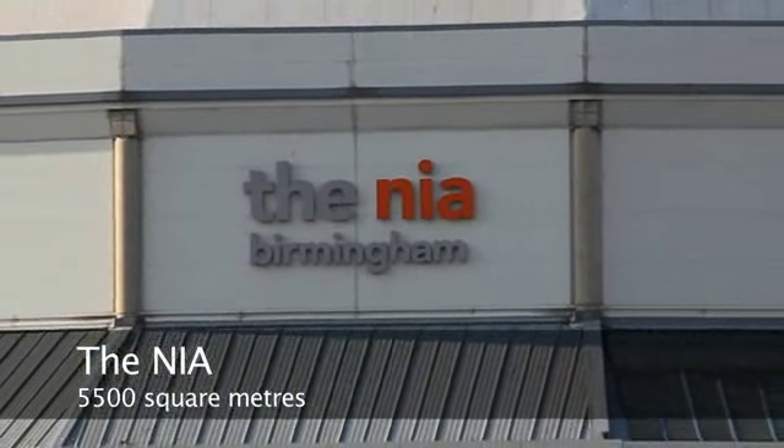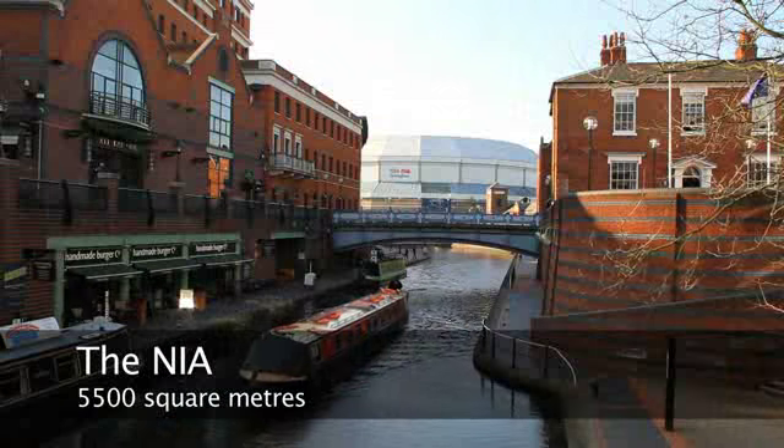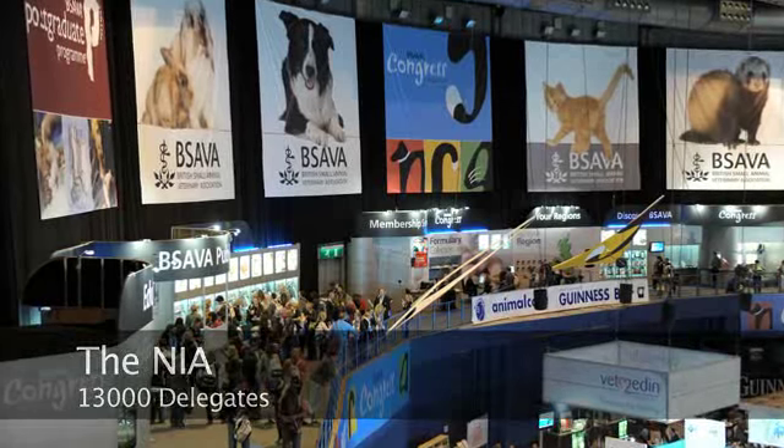The NIA lies adjacent to the ICC offering an additional 5,500 square metres of space. It can also be used for opening ceremonies for up to 13,000 delegates.